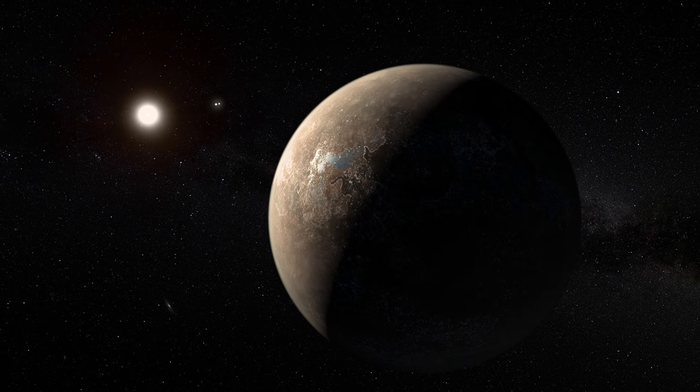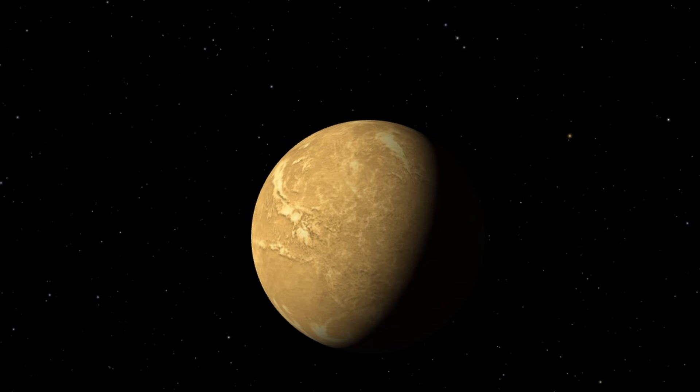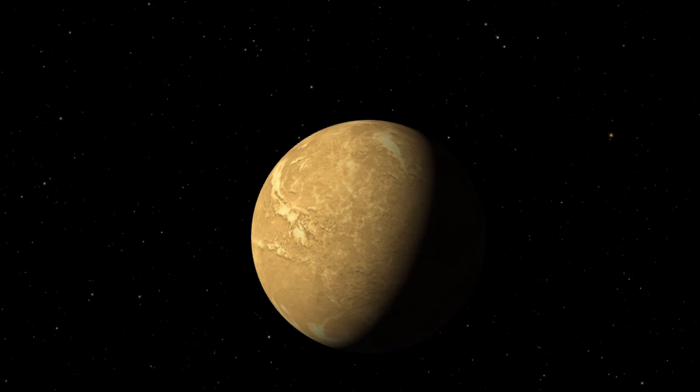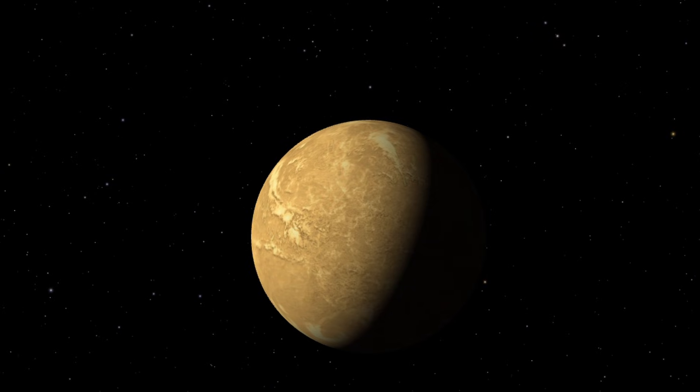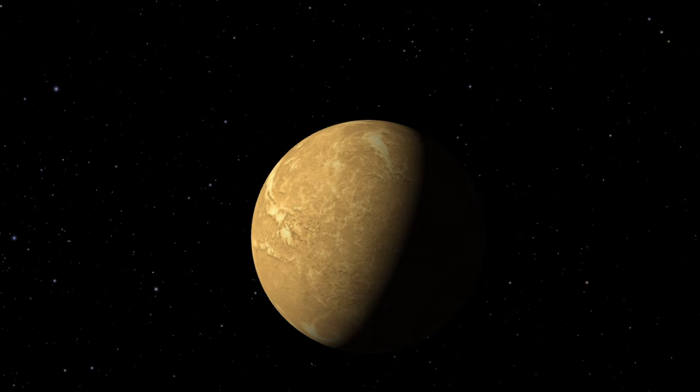Now let's look a little closer at Proxima b. This planet orbits Proxima Centauri, the closest star system to us. However, you may want to restrain your hopes. Proxima Centauri is a red dwarf star and constantly emits violent bursts of radiation. These explosions may have completely destroyed Proxima b's atmosphere. Additionally, Proxima b is in a gravitational lock, meaning one side of the planet is always daytime and the other side is always nighttime. As a result, it is almost impossible to achieve a balance between these conditions to support life.